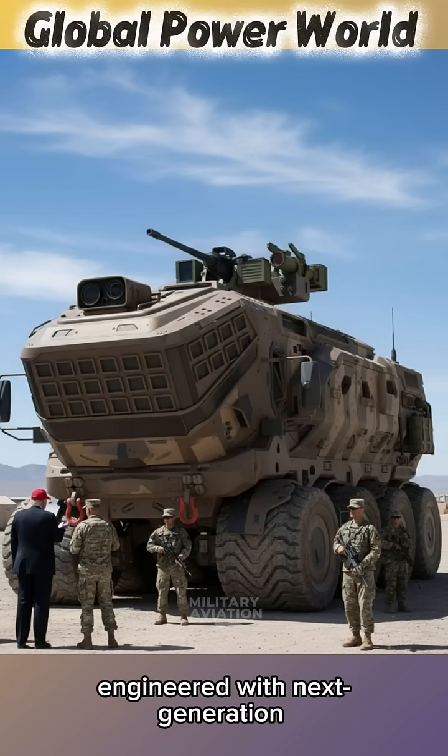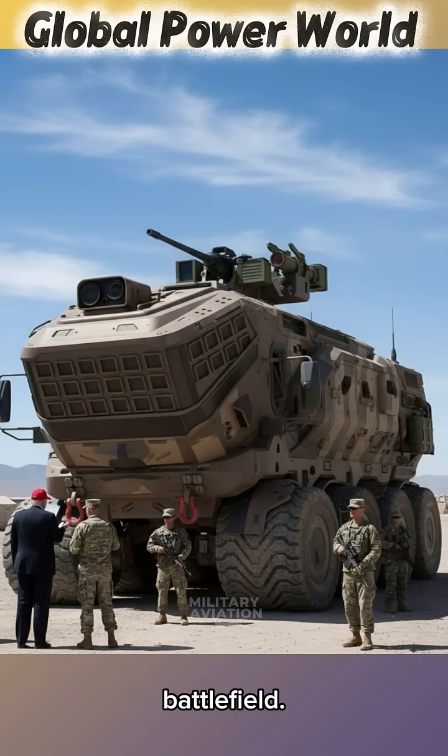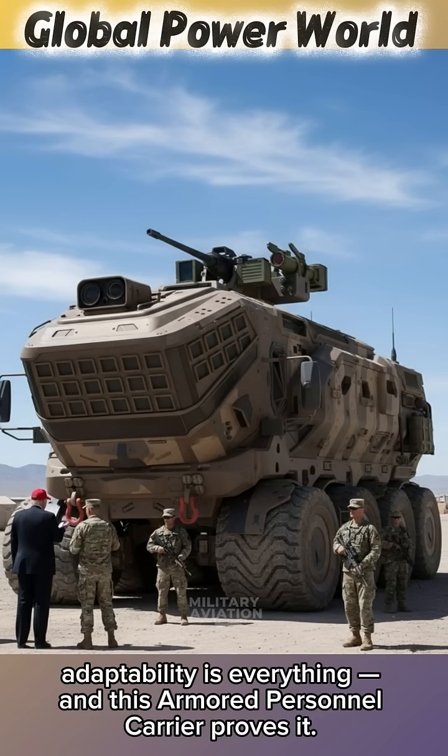Engineered with next-generation modular armour designed to dominate any battlefield. In modern warfare, adaptability is everything, and this armoured personnel carrier proves it.